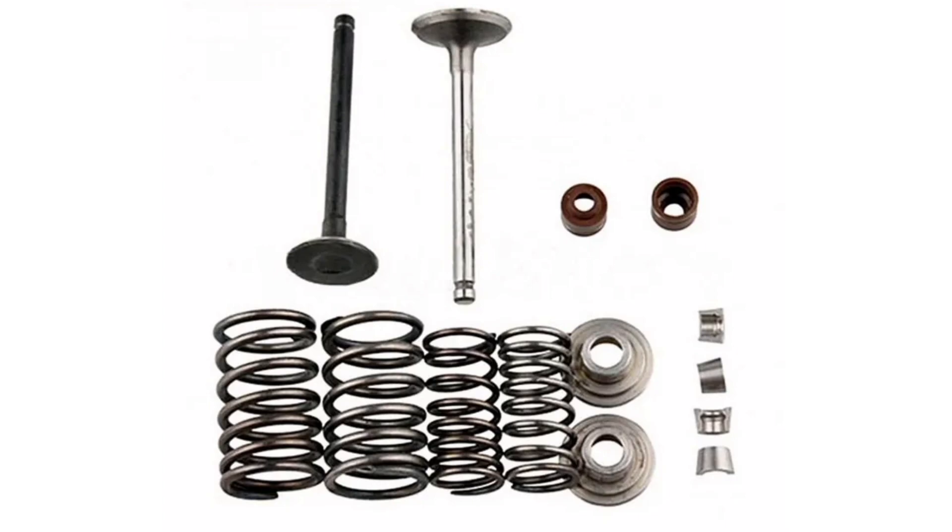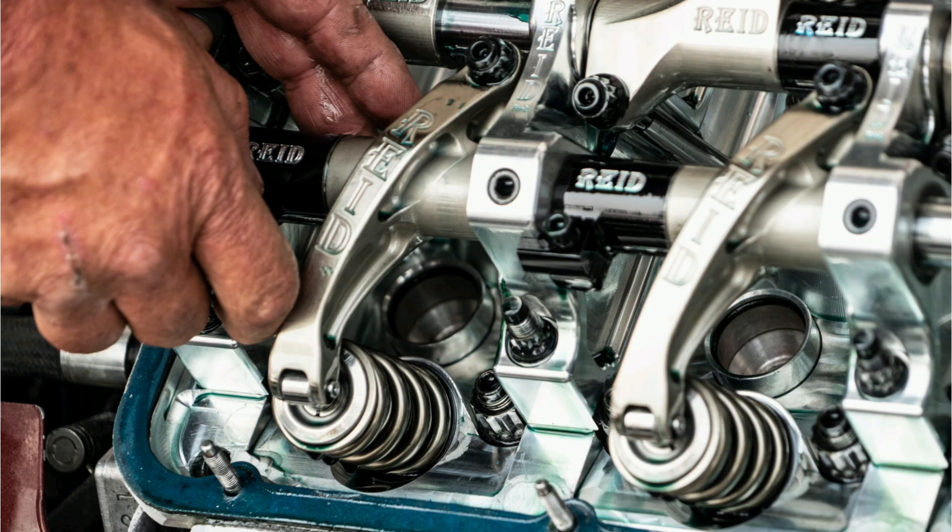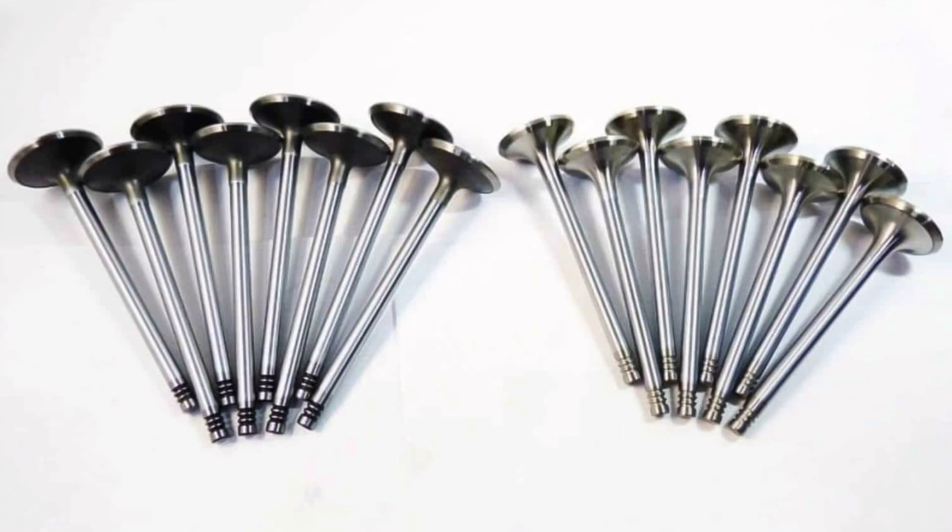Second, creation of turbulence and air charge: the intake valves also contribute to the creation of turbulence in the air-fuel mixture in the combustion chamber. This turbulence improves combustion efficiency and helps obtain a more homogeneous mixture. Additionally, the shape of the intake valves can influence the air charge in the combustion chamber, which affects engine power and efficiency.